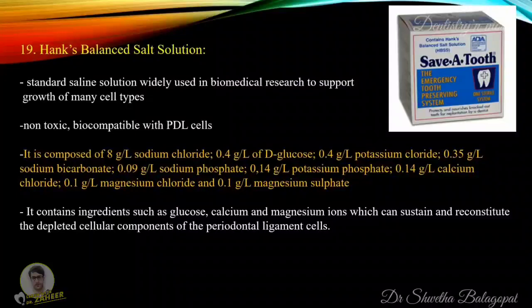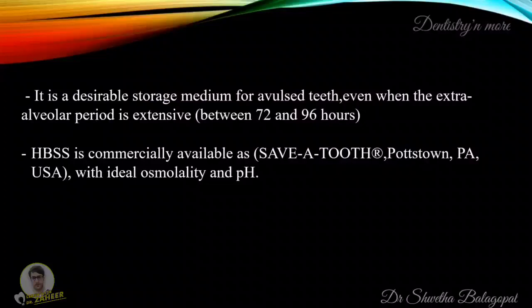Another storage medium to stress is Hanks Balanced Salt Solution (HBSS). It is a standard saline solution widely used in biomedical research to support growth of many cell types. It is non-toxic and biocompatible with PDL cells. It is composed of sodium chloride, glucose, potassium chloride, sodium bicarbonate, sodium phosphate, potassium phosphate, calcium chloride, magnesium chloride and magnesium sulphate. It contains ingredients such as glucose, calcium and magnesium ions which can sustain and reconstitute the depleted cellular components of the periodontal ligament cells. It is a desirable storage medium for avulsed teeth even when the extra-alveolar period is extensive, between 72 to 96 hours. It is commercially available as Save-A-Tooth with ideal osmolality and pH.